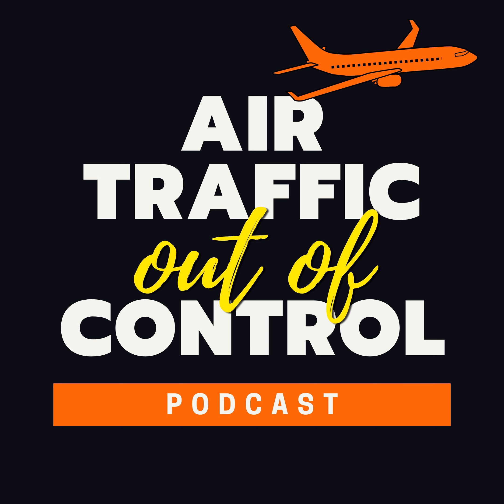That's all for this episode of Air Traffic Out of Control. If you love the show, check out the show notes for a link to follow us on Twitter. Also, to make sure you don't miss an episode, be sure to follow or subscribe in your podcast player. Thanks for joining us on board today. Bye-bye.